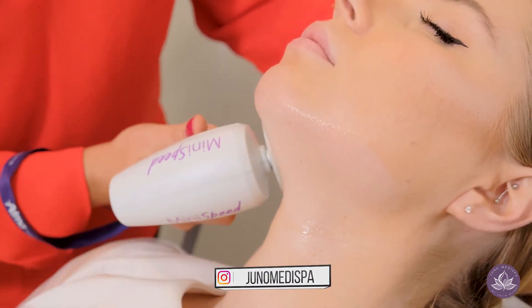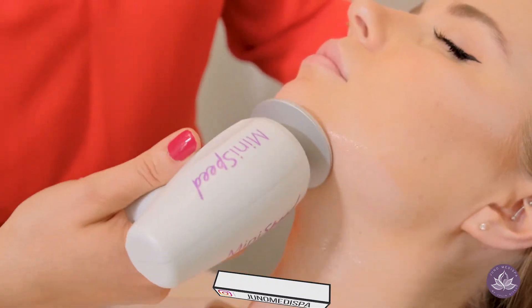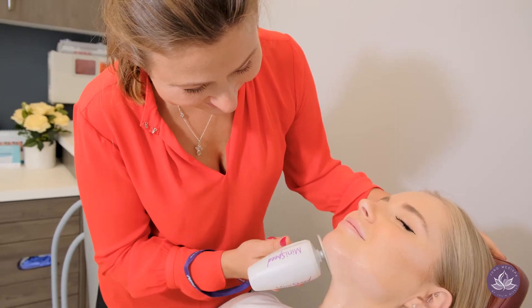The system is wonderful for reducing volume not only in the chin area but also in the arms, legs, abdomen, or elsewhere where a problem arises.